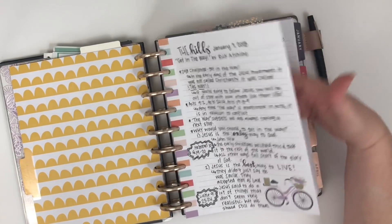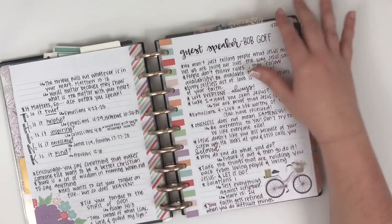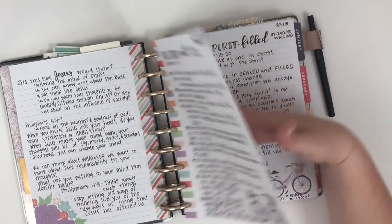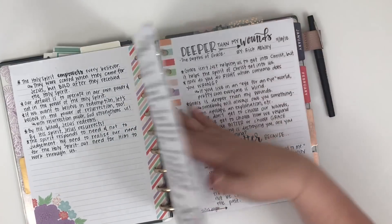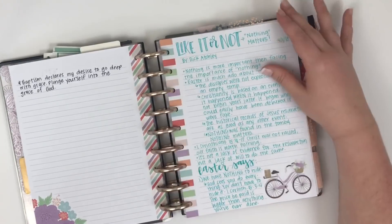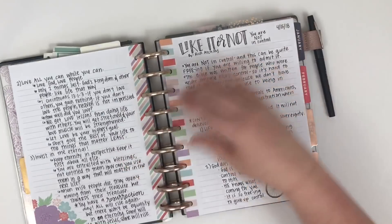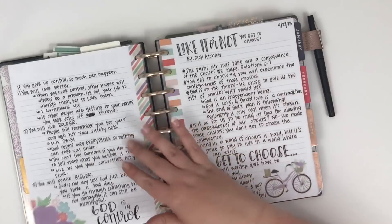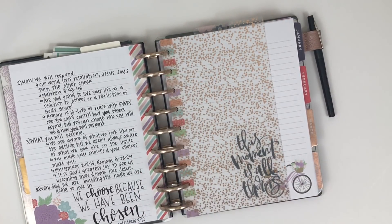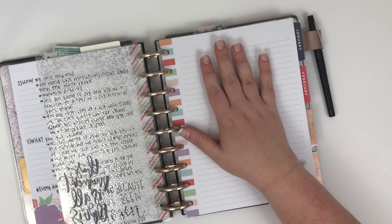Here in this first section is where I take my sermon notes each week at church. I take the planner with me and I take notes from the sermon on this notepaper. I'm kind of starting to get nervous because I think I'm going to run out of paper before I run out of planner, so if anyone has any of this Daydreamer paper, let me know. Each week I'm just writing the sermon notes - really cute way to do that. This divider here just shows me where the next page will be.